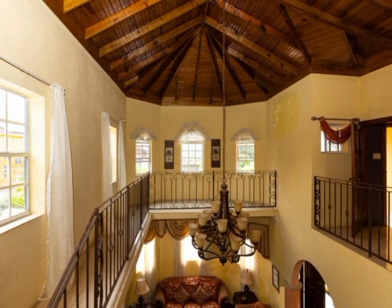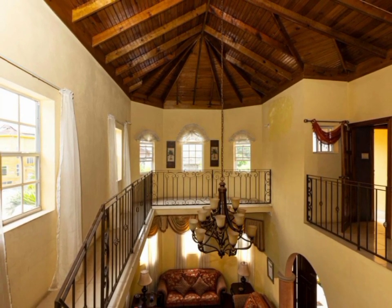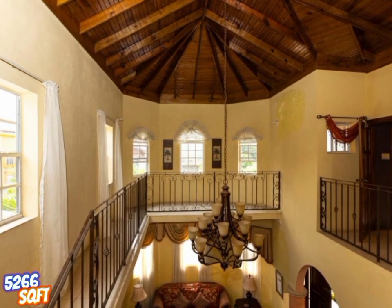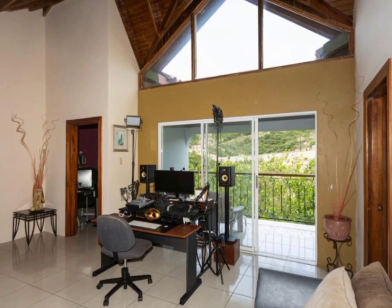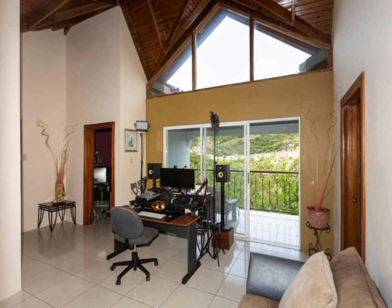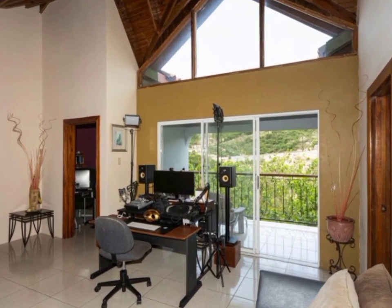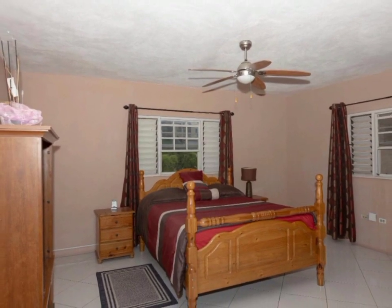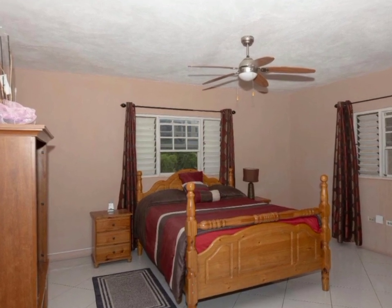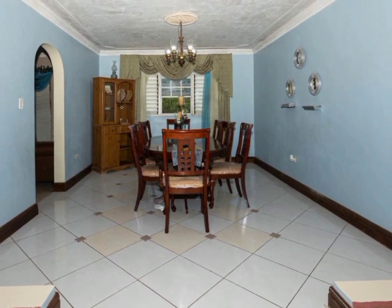This beautiful home is nestled in a tranquil area and sits on 5,266 square feet of land. This lovely split-level home boasts four bedrooms and four bathrooms and is a single-family home, complete with an attached two-bedroom flat that can be used as either a guest house or as an income earner.